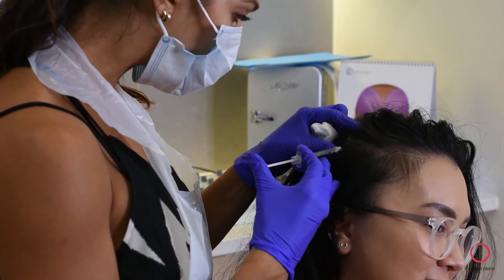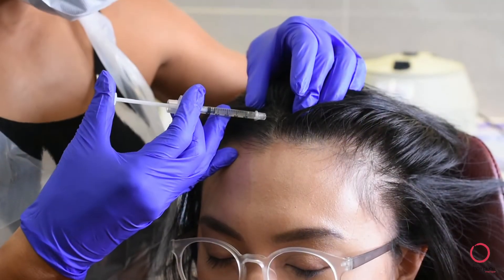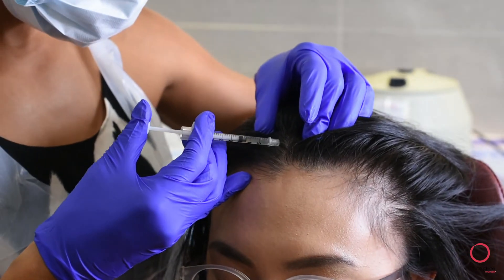After your treatment, you will be able to proceed with all normal activities. However, you will need to keep the area free of hair products for at least 24 hours after treatment.